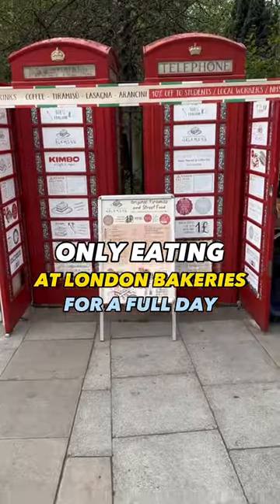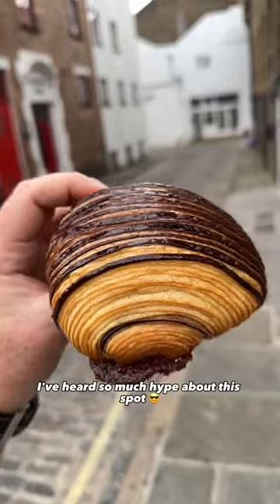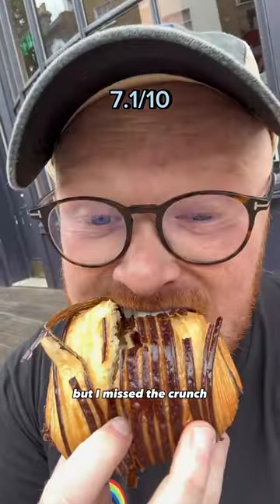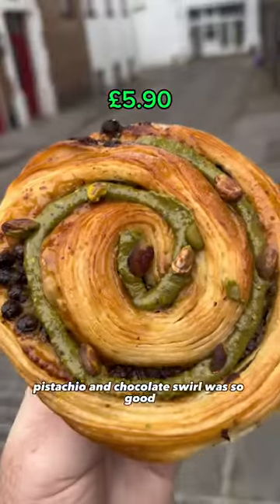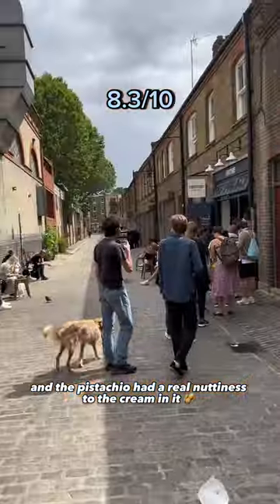We've been eating at London bakeries for a full day, kicking things off at Mill Bakery in Fitzrovia. I've heard so much hype about this spot. We ordered a pan of chocolate — I love the luxuriousness of the chocolate, but I miss the crunch and the flakiness; it was kind of soft and chewy. The pistachio and chocolate swirl were so good — so buttery, and the pistachio had a real nutty cream in it.